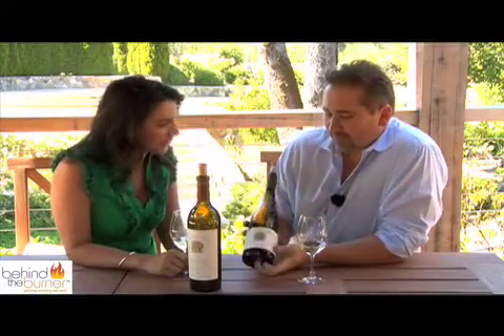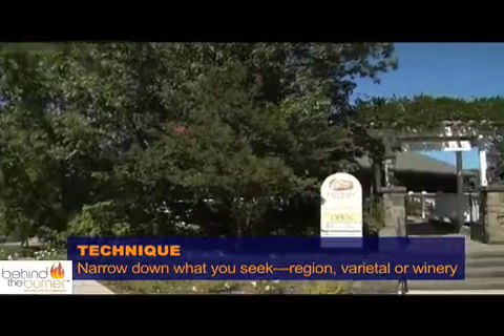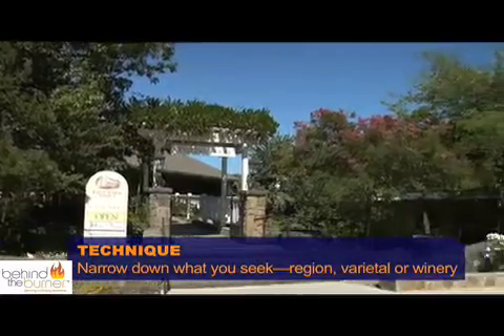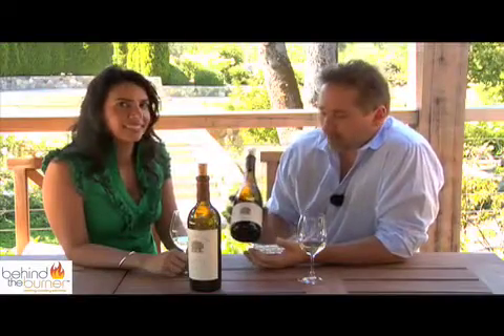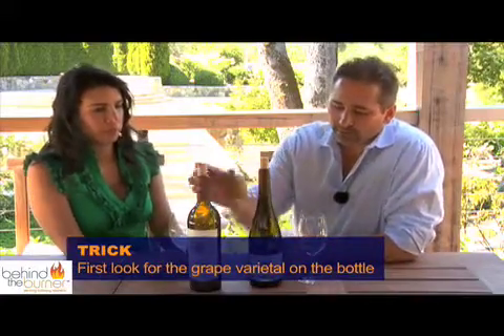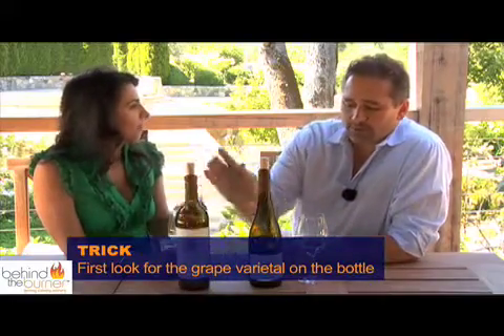First thing I look for, depending upon what I'm looking for — am I looking for a particular region, a particular varietal, or a particular winery? So if I was looking for a particular varietal, I would look right here for Viognier or Cabernet. So that's basically the grape — you're looking at the varietal, the grape.